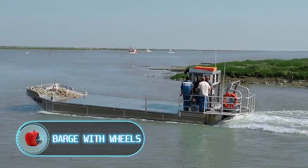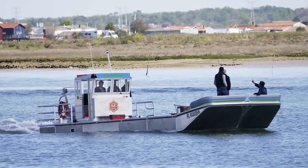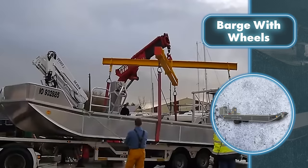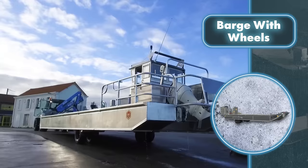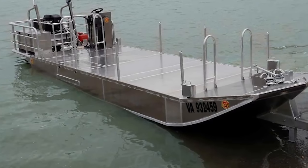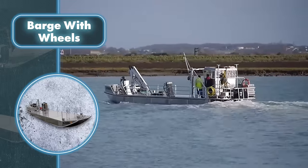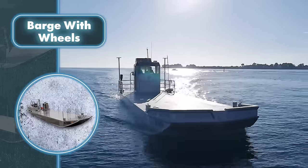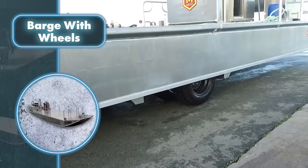Barge with Wheels. Many people enjoy oysters, but few probably know that this delicacy can be harvested with a barge that drives onto the shore on wheels. To be fair, the barge doesn't navigate entirely on its own — it relies on another form of transportation, and the wheels are just an addition that makes it possible. The makers present the boat as a versatile water vehicle that can be customized in different ways. Barges come in various sizes ranging from 20 to 40 feet, used not just for oyster harvesting but for a variety of tasks. The low draft also makes them suitable for shallow waters, expanding their functionality.